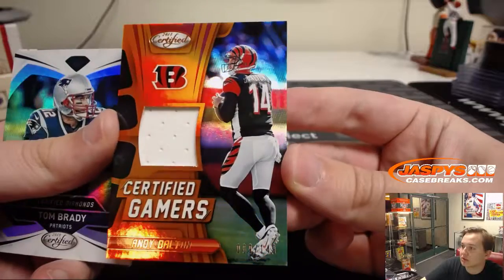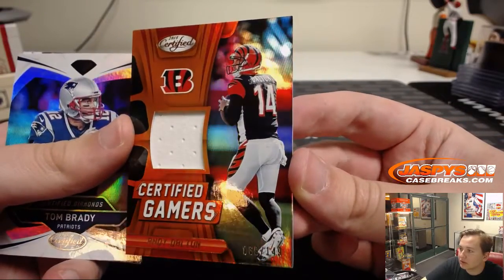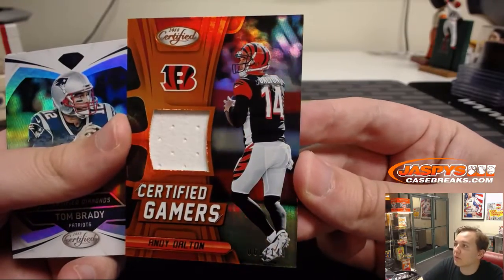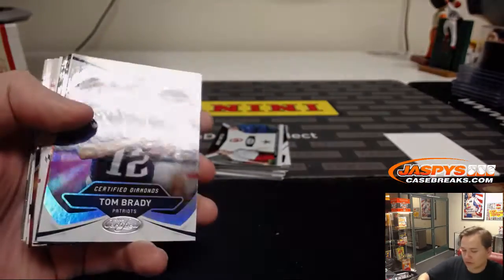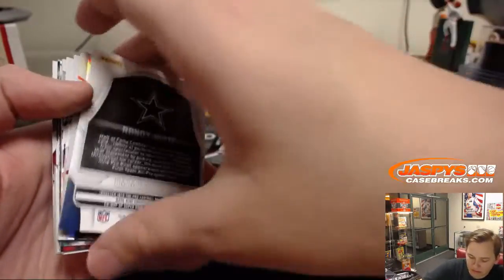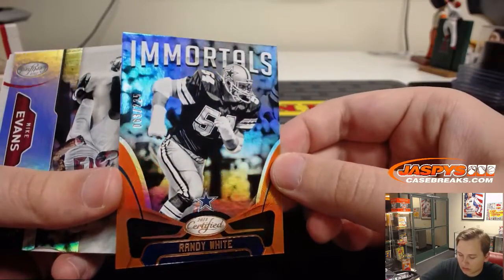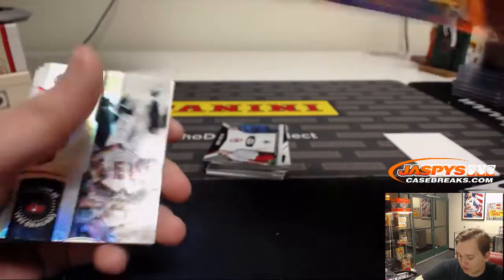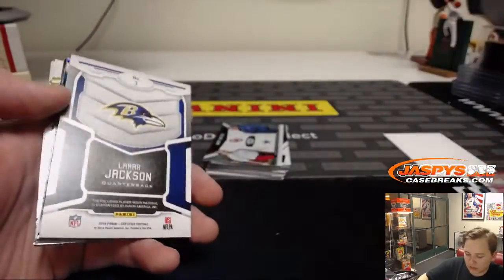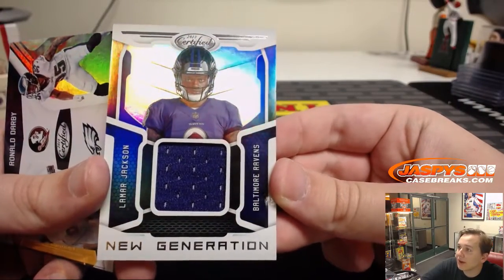Certified Gamers. Little orange probably there for Andy Dalton — that one's numbered 69 out of 149, jersey for the Bengals. So that's the first hit of the box. Randy White, Immortals, 63 out of 225 — Cowboys. Lamar Jackson, New Generation relic for the Ravens. That's a nice hit there.